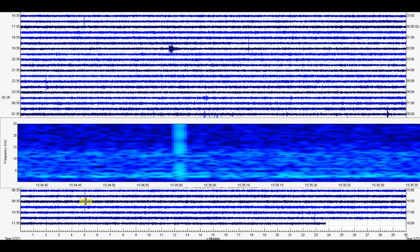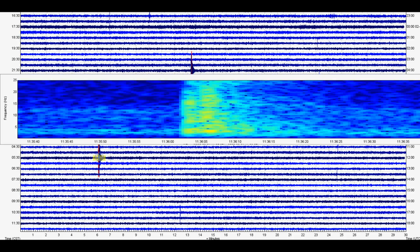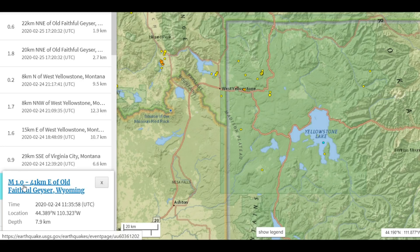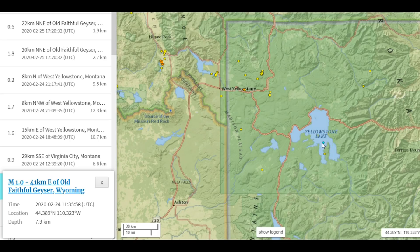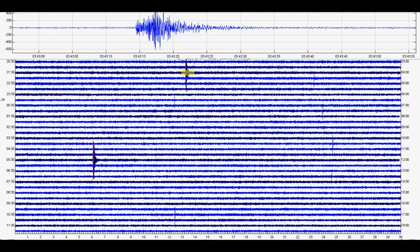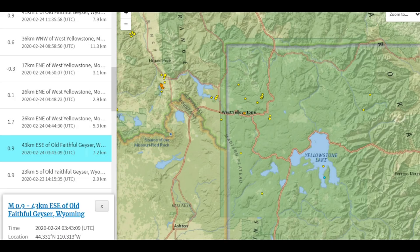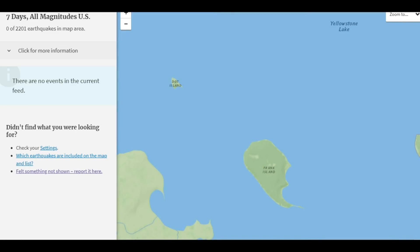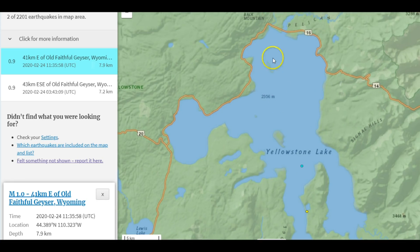Again this is from Grant Village and we'll go up and look at some of the other activity that's been going on. There were some larger ones. We got this one at 1136, now that was on the 24th. They reported a 0.9 and that's right there at little west thumb of the lake. A depth of 7.9 kilometers — it was probably larger. And then there's another one at 343. That one they said was a 0.9 and its location same thing right there along little west thumb. There's the 0.9 and the other 0.9.